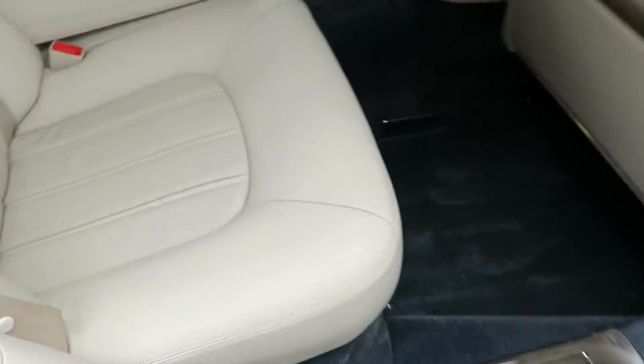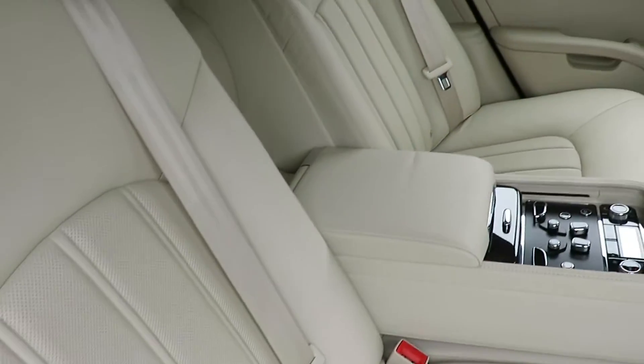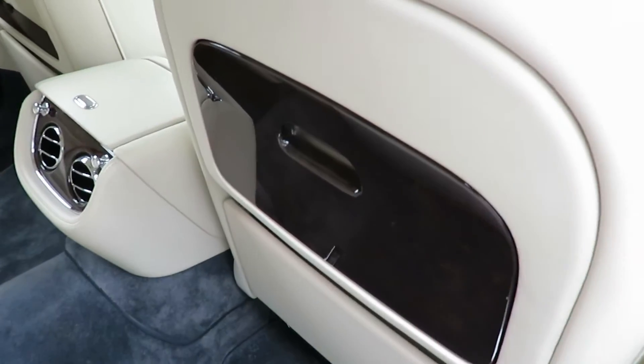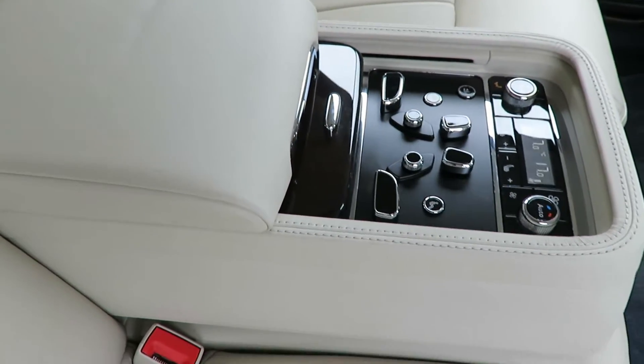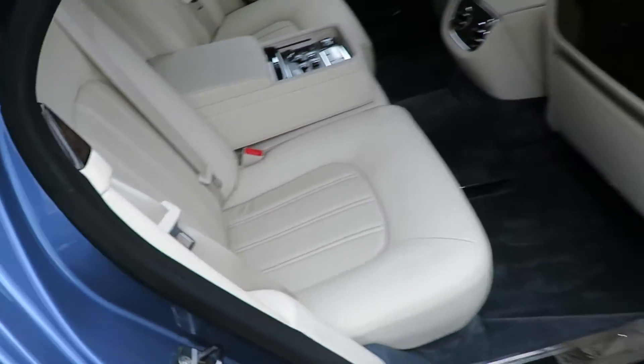Inside the back it's in very good condition. I'd say it's been very rarely ever sat in. And it's got the veneer picnic tables — nice little touch. And obviously the rear seat controls which are all standard. And it's got the heated and massage ventilated seats in the back as well.